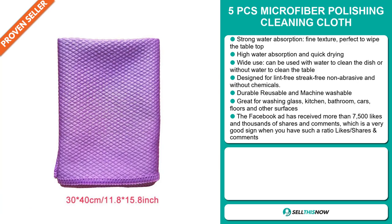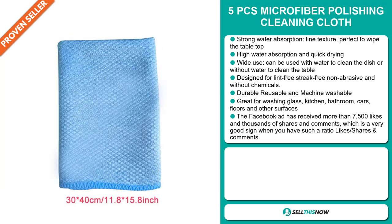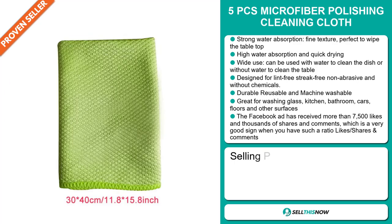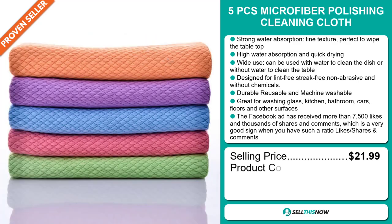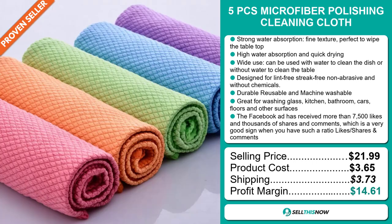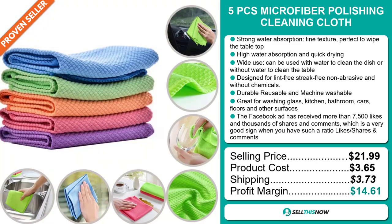That's a very good sign when you have such a ratio of likes, shares, and comments. The selling price for the 5 Pieces Microfiber Polishing Cleaning Cloth is just under $22, whereas the product cost is only $3.65. Shipping will set you back $3.73, so you're looking at a good profit margin of $14.61. Sell this now.